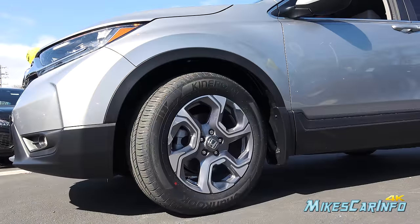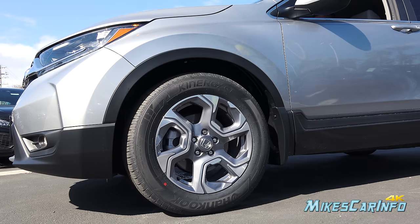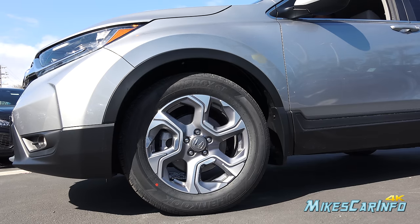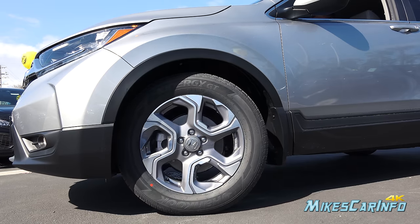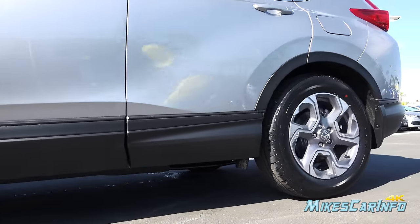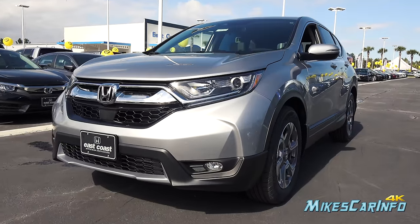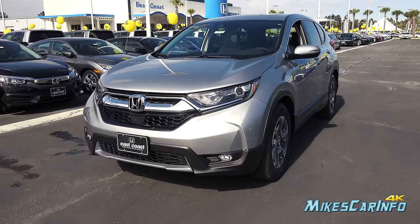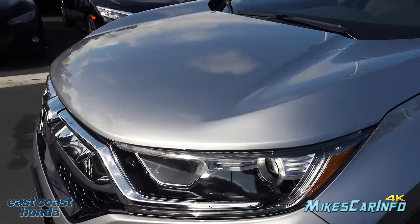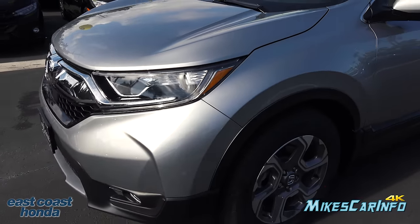This CRV is sitting on 235/60 tires wrapped around 18-inch alloy wheels in a gray and alloy finish. It also has four-wheel disc brakes with ventilated disc rotors in the front and solid disc rotors in the back. The name of this color is Lunar Silver Metallic.